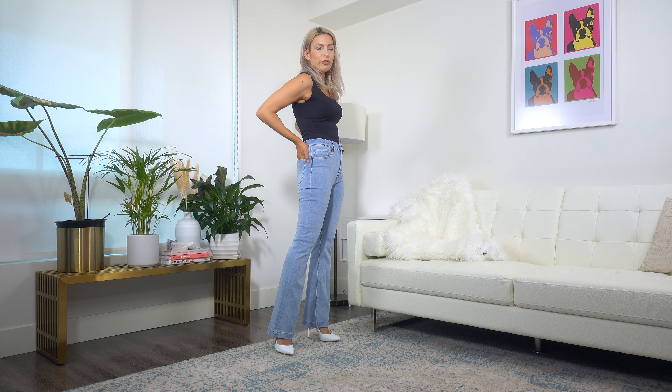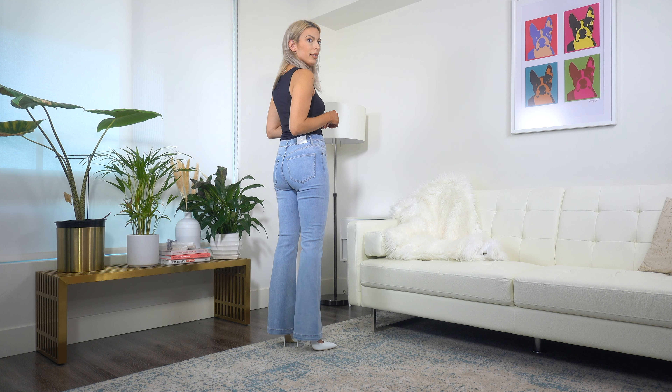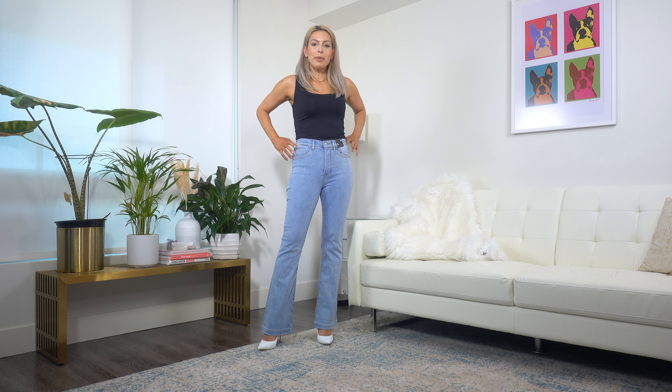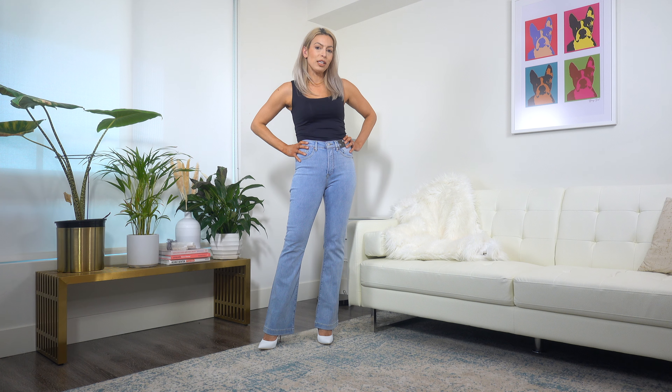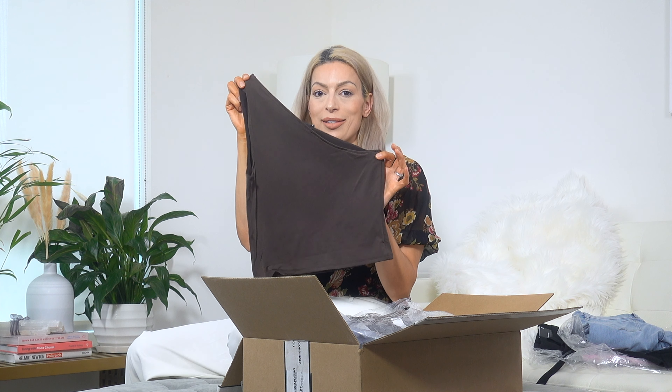Aside from the stretch issue, I think they're beautiful. This wash is really great for spring and summer. The fit on the bum is doing a good job. These are really wonderful — let me know what you think of them and Express jeans in general.